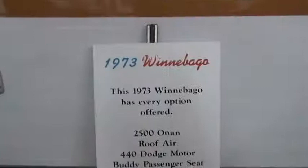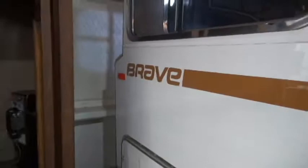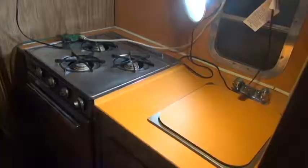The 73 Winnebago Brave — and you know they still make these Brave models today. Let's go inside. Look at the driving passenger area. The bathroom is way up front — that's unusual. Sink and cooktop and refrigerator. Dinette. And the bed. And they've got two closets for your clothes.